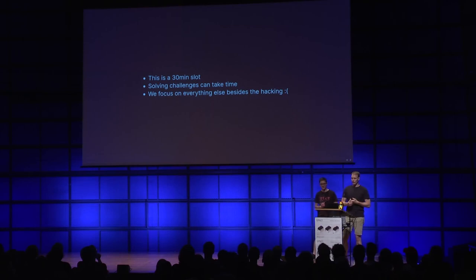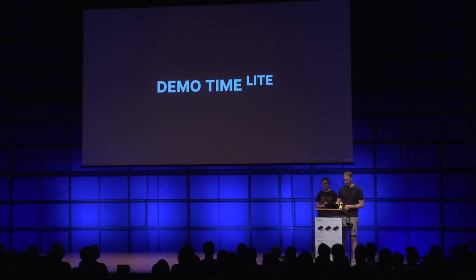Now we've talked about what CTFs are, where you can play them, and what the categories are, but we wanted to give you an example of how solving a CTF challenge can look like. Turning this into a demo isn't trivial because we have a 30-minute slot - solving CTF challenges can take a lot of time, from a few minutes to tens of hours. In this demo I'll try to show you everything else and spend as little time as possible on the actual hacking - this is demo time, light edition.